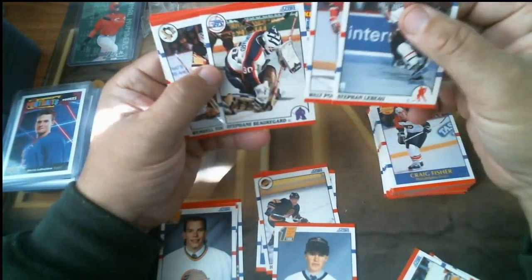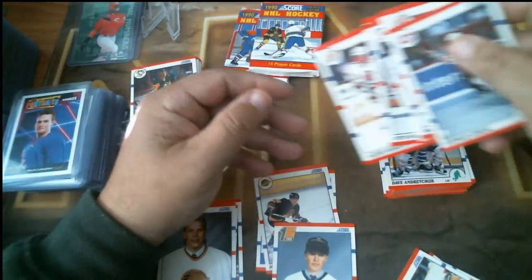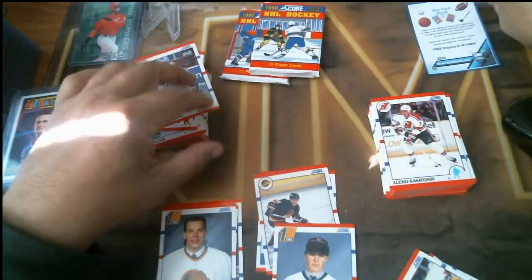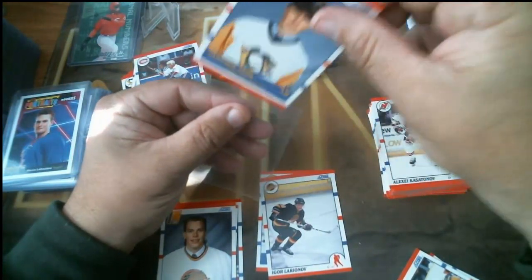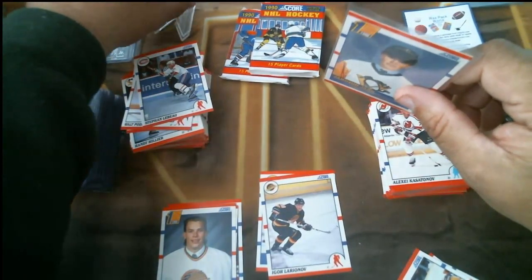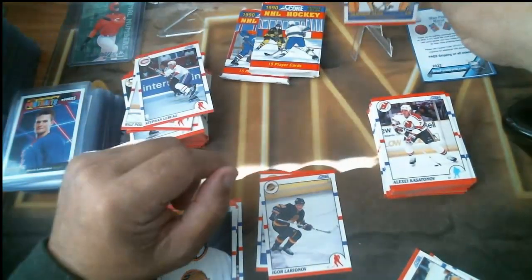Also in that pack: Lebeau rookie, Podubny, Beauregard, Wendell Young rookie, Andrew Cassels hall of fame, Svoboda, Kasatanov rookie. So with that outstanding pack — you bought 10 packs and hit a Yaroslav Yaga. That makes the count now 12-6, Yaga.